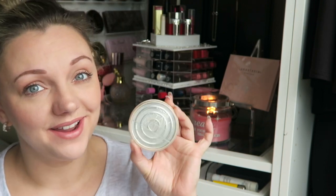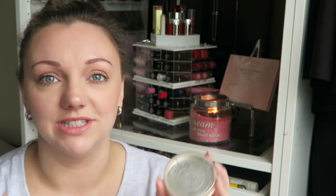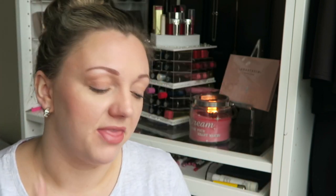Next, we have a pressed powder — the Rimmel Stay Matte in shade 001 Transparent. I love these. They retail at around £4.99, you can usually get them on offer at £3.99, and they are brilliant — just a fantastic pressed powder to set your makeup in place. They don't make you feel over-the-top special like when you put an expensive powder on, but they are really good for your everyday makeup wearing.